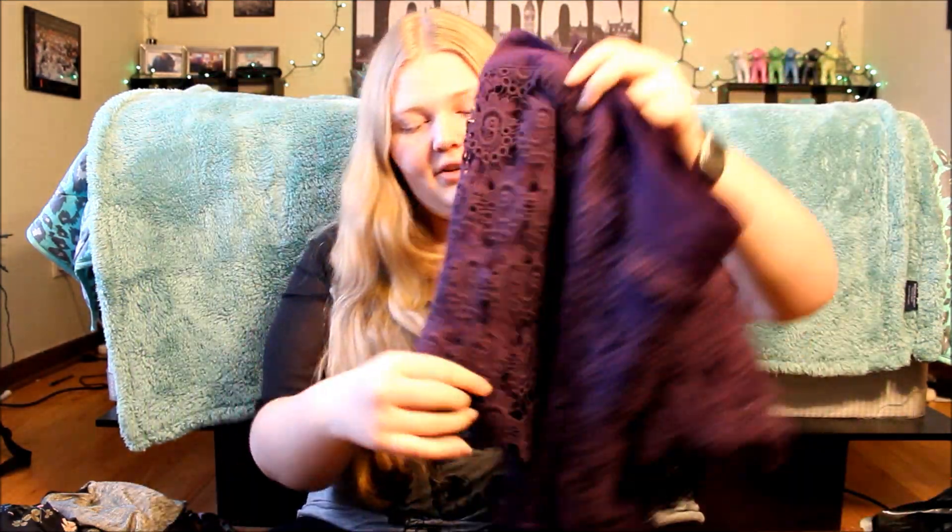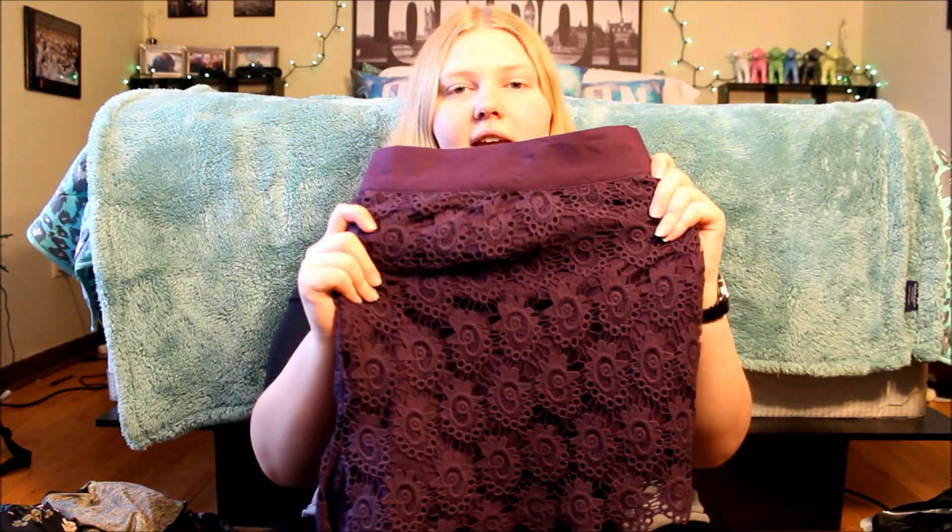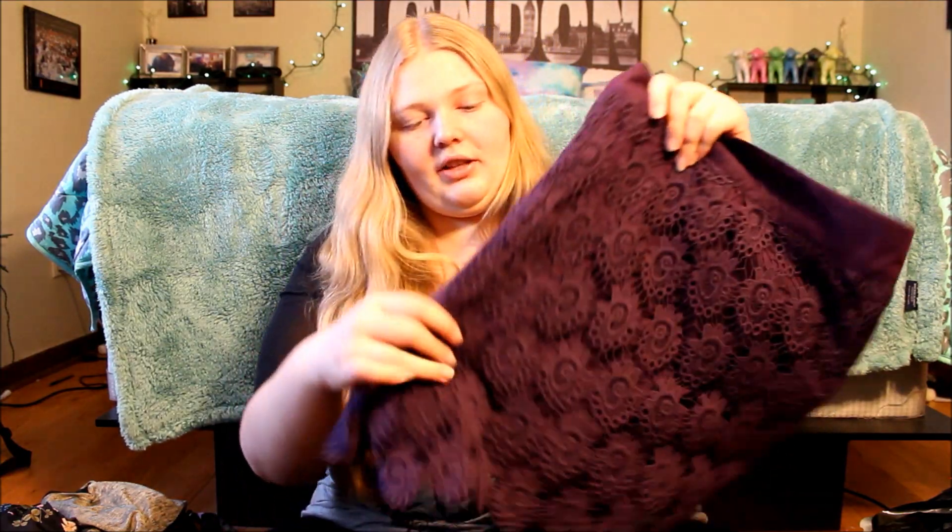The next two things I got were shorts and I'm so excited for summer! The first pair are these deep purple crocheted shorts — they call them purple lace shorts. These were on sale for $5, and from Torrid that's crazy because they're usually really expensive. I just couldn't pass on these.